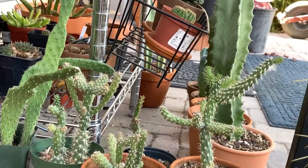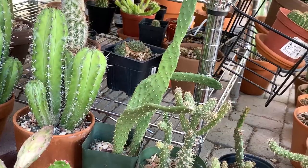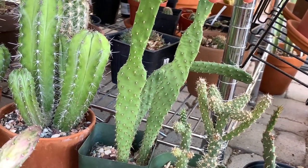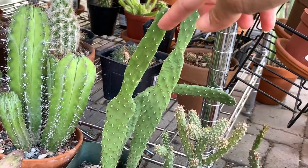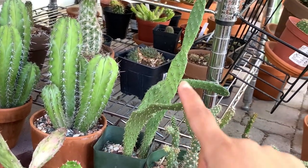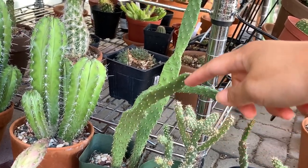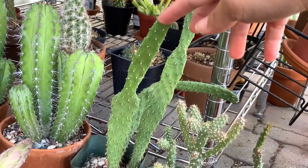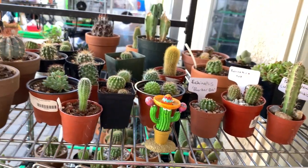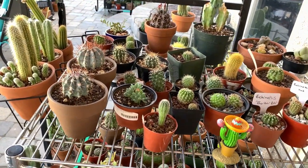These three are miniature pencil cholla — an opuntia that I grew from seeds. It germinates slowly but once it germinates it grows very, very fast. This one is two years old. I actually have three big ones of that type of opuntia planted in the ground; I just wanted to see if I could grow them from seed and I did, but now I don't know what to do with them, so I'm just keeping them for now.